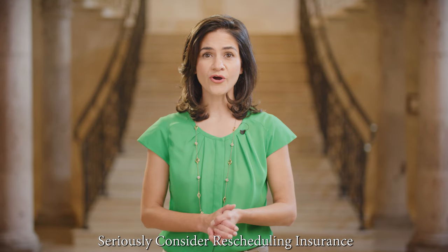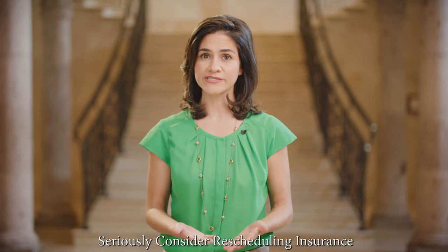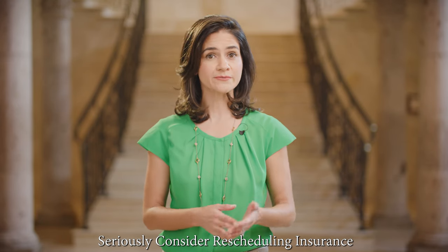We strongly encourage you to talk with the client about rescheduling insurance. The Bell Tower on 34th allows customers to reschedule their event up to two weeks before their reserved date, but they will be responsible for a rebooking fee. However, they can cut that fee in half by purchasing rescheduling insurance from the Bell Tower on 34th when they sign with us. The client's Bell Tower on 34th representative will be happy to provide details.